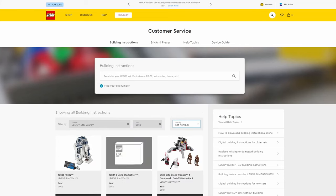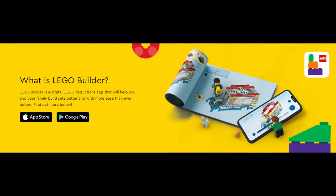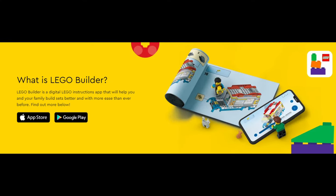LEGO actually put out an Insiders questionnaire to do with instructions, and it seems to be asking how frequently people use them, whether they use the paper ones or the app. It's got everyone in a panic about the future of paper instructions with LEGO. If you don't know, LEGO have an app — I think it's called the LEGO Builder app — where you can scan a QR code, which is where you earn points through LEGO Insiders for scanning your paper instructions, and then you can use the online instructions, which helps clear a bit of desk space when building a big LEGO set.